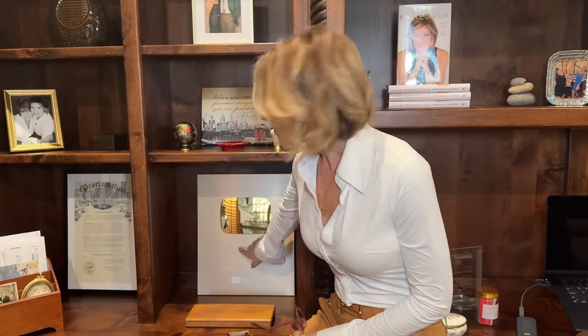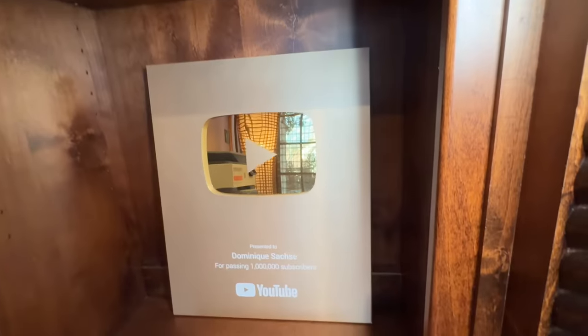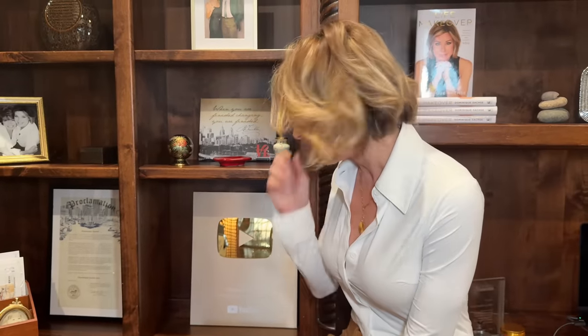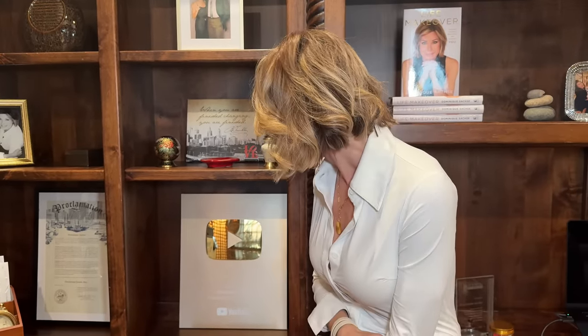What's especially great about this room is that you truly are here too. This was the YouTube plaque that was presented to me for passing one million viewers — or subscribers, as they say. I'm so used to television. But anyway, that is so symbolic for me, impactful and significant. I treasure it. It reminds me why I do what I do, and it's for you.